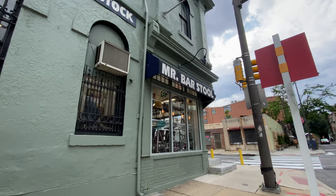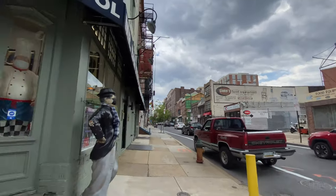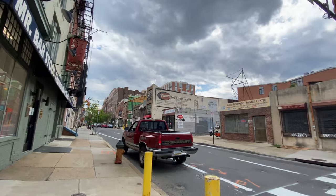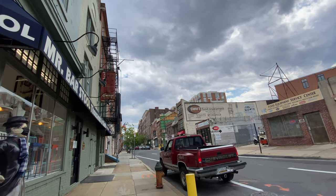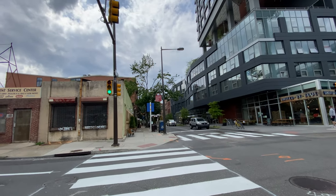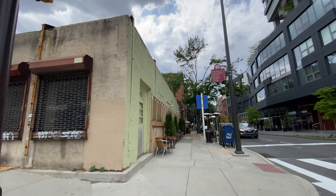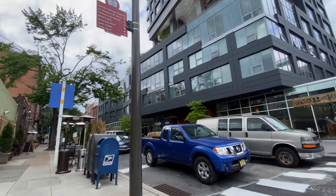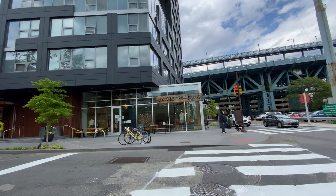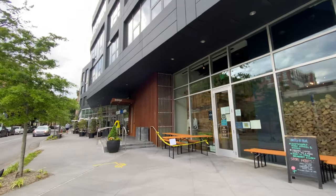We got the 200 block of Second Street on my right, the 100 block on my left. We're next to Mr. Bar Stool. I think this is the Blues Brothers — they used to have those Blues Brothers statues right here ever since I was a kid. If we go left we got the Firefighter Museum of Philadelphia — it's a free museum. We got United by Blue on my right hand side. I'm going to cross Race Street — we just came from the Penn's Landing area.